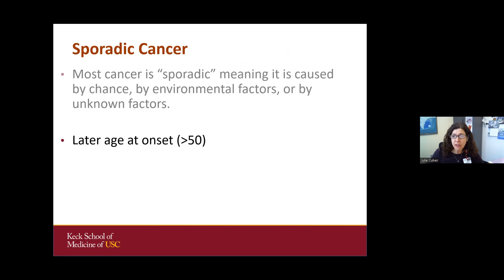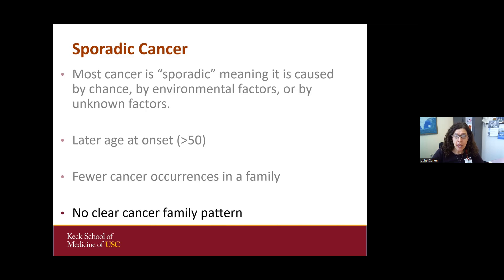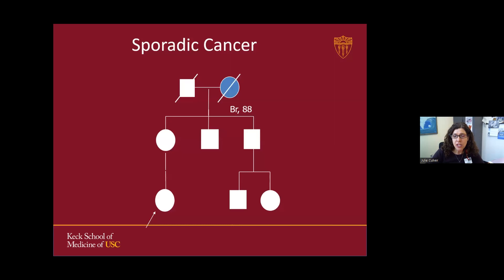Sporadic cancer tends to have later age of onset, fewer cancers in the family, and no clear pattern. This is an example of a sporadic cancer family shown in a pedigree where females are circles and males are squares. The grandmother had breast cancer at age 88, and her granddaughter asks if she needs to worry about hereditary breast cancer. We'd say no — grandma was older when she got it, there's no other case in the family, so we call this sporadic with no need for genetic testing.